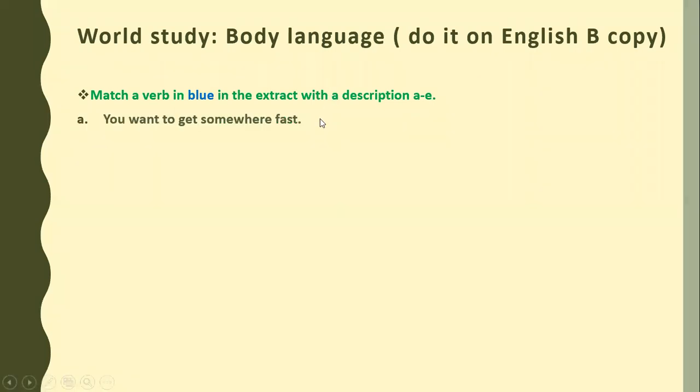So the first description is: you want to get somewhere fast. The answer is 'hurried.' As you can see on page number 30, there is a word written 'hurried' in blue color. Check out paragraph number 5: 'Jeff, the new kid, hurried alongside him. Hi, said Jeff.' So the answer to the first is hurried. Write it down with your lead pencils on your books.